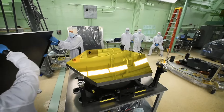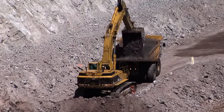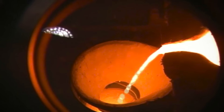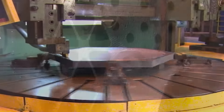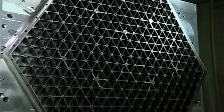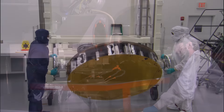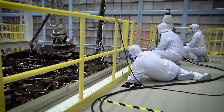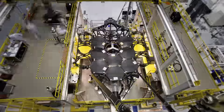Webb's mirror segments began as beryllium ore mined in Utah. They crisscrossed the United States to be formed, lightweighted, polished, gold-coated, and finally perfectly placed on the backplane structure with the help of a robotic arm.